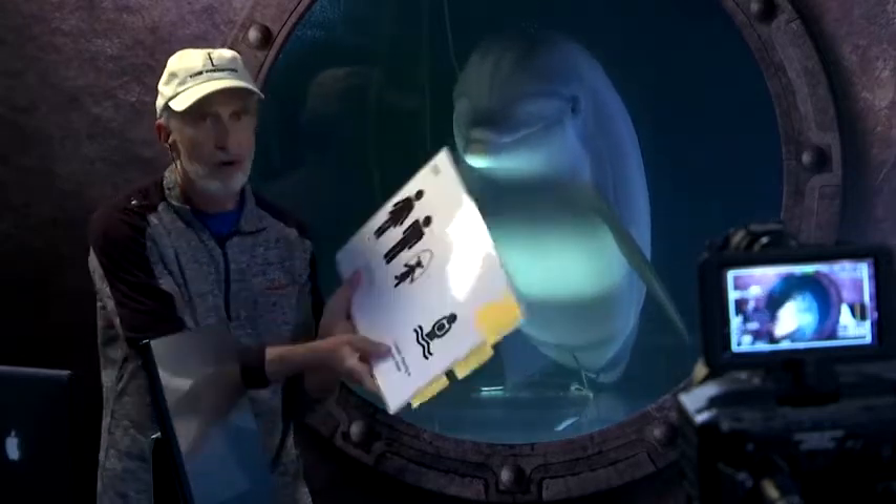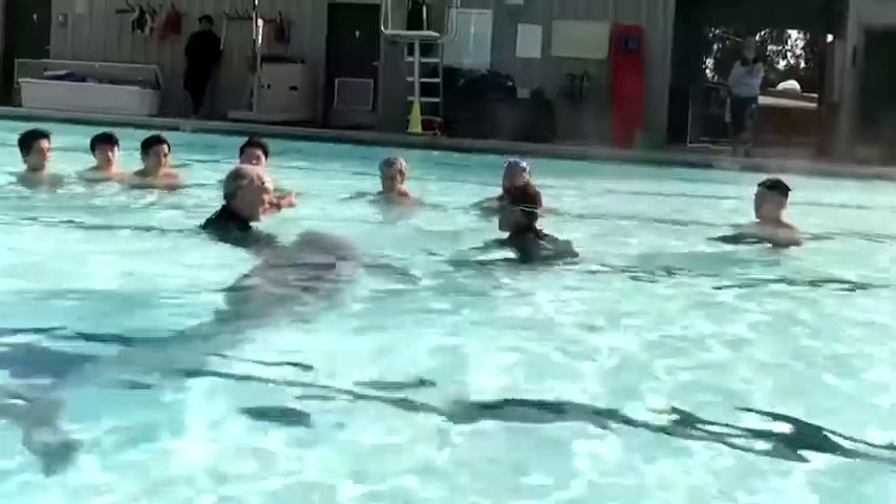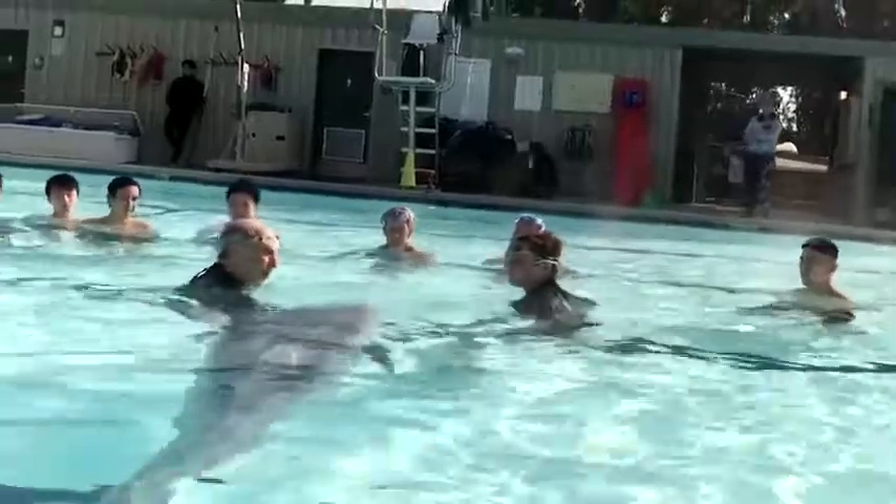Everyone wants to know if using an animatronic dolphin is different than using a real dolphin. The truth is, in many ways, they're the same. If you want to design a show using real dolphins, you've got to capture real dolphins, train them, and then get them to do that show. With creating robots, you have to do exactly the same thing. The difference is you don't have to do animal husbandry, you don't have to have breeding programs, and you don't have to worry about safety with human beings.